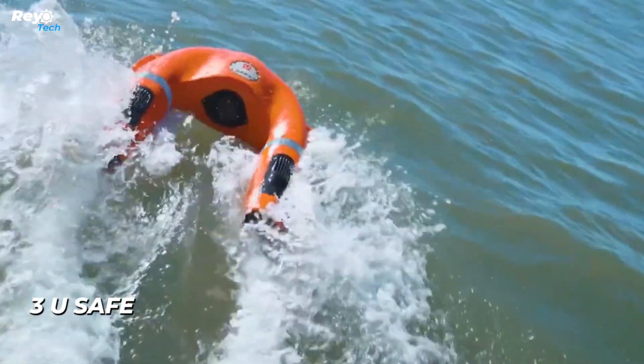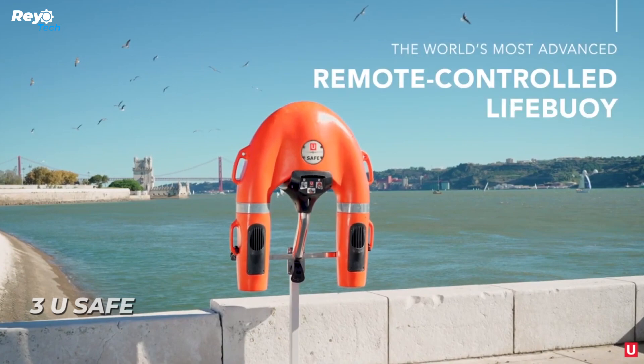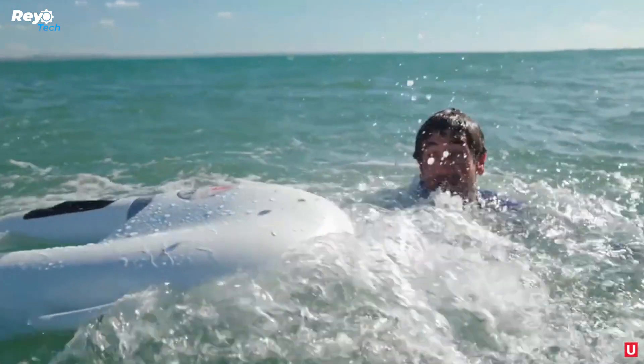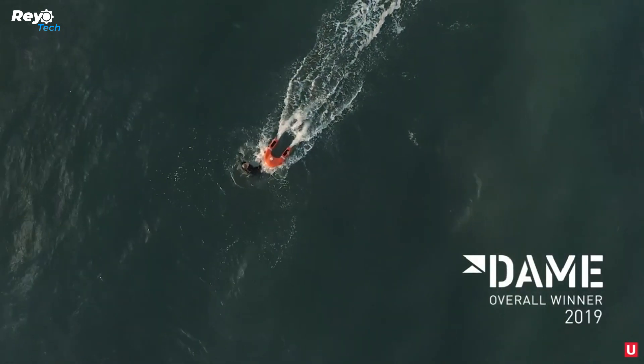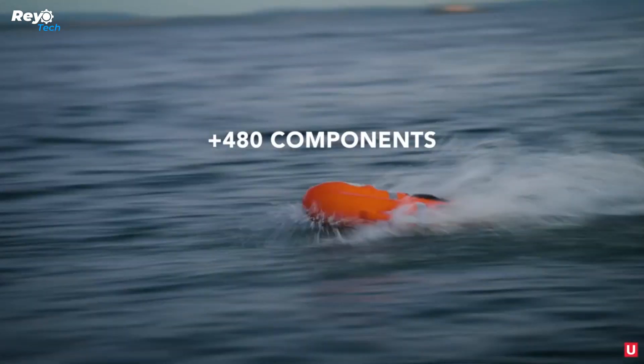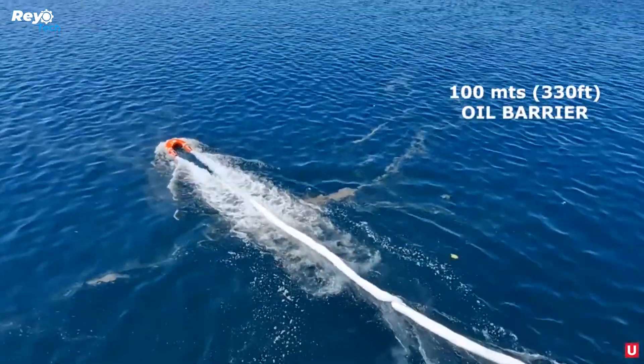Number 3: YouSafe. YouSafe devices are making significant contributions to saving lives, as demonstrated by this particular device located on a beach in Portugal. Essentially, YouSafe serves as an advanced lifesaver — the device can achieve speeds of up to 15 km/h and can be airdropped next to a person in distress from a helicopter.